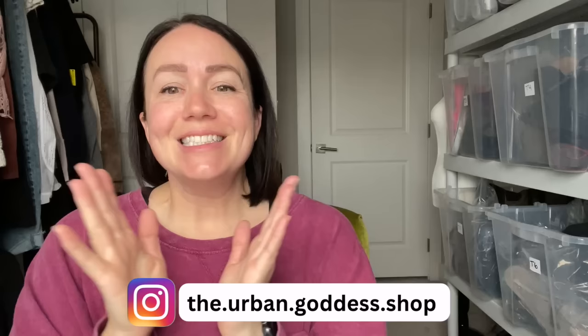What is up, my thrifty friends! Tabs here from the Urban Goddess Shop. Welcome back to my channel. Today's video we're going over sales for the last three weeks — I'm a little bit late, I tried to do it last week but didn't have time. Sales have been good, they're increasing video after video. We're going to focus on items that sold for over $40 because I had over 90 items sold.